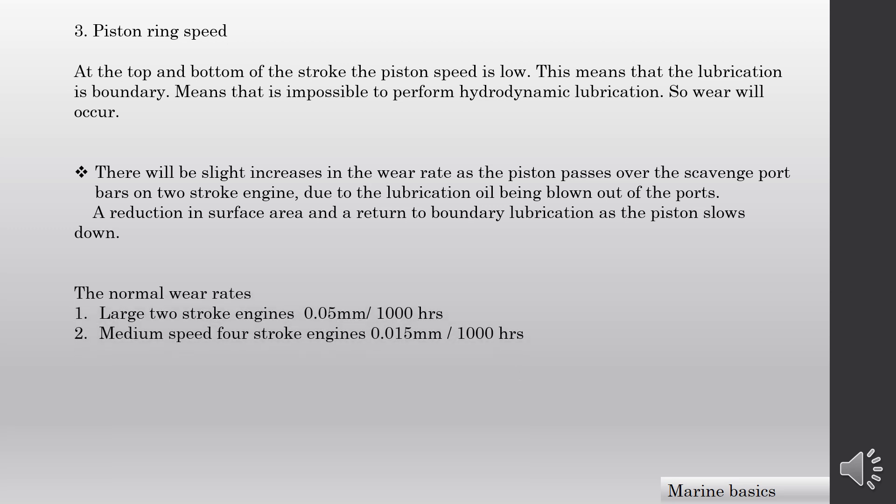I have listed the normal wear rates for large 2-stroke engines and medium speed 4-stroke engines. That's it for cylinder liner normal wearing. I hope you learned something about it.